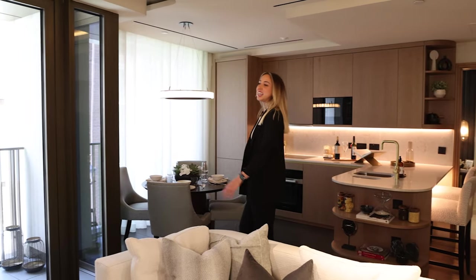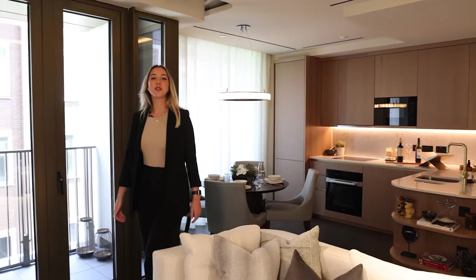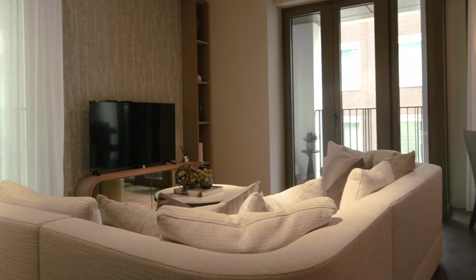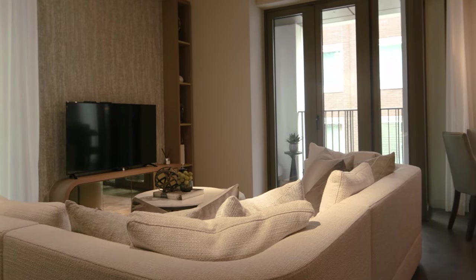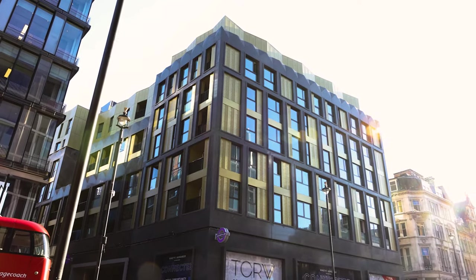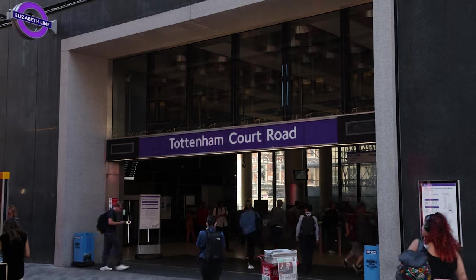Distinct coffered ceiling features create beautiful lighting throughout this apartment, giving the living room an extra sense of luxury. Most apartments have private balcony features and Juliet windows, along with a 24-hour concierge service.